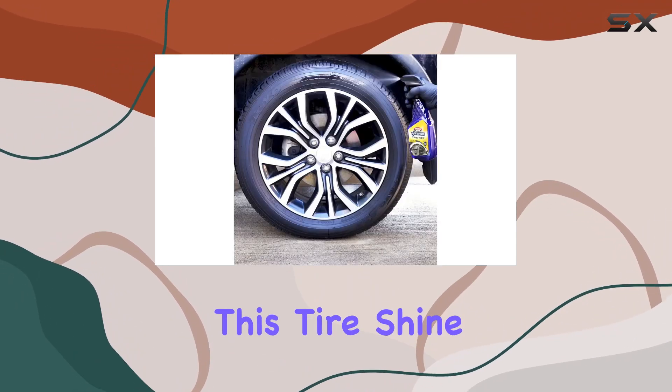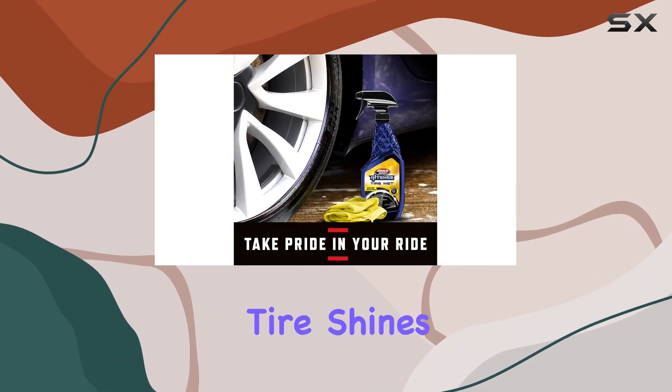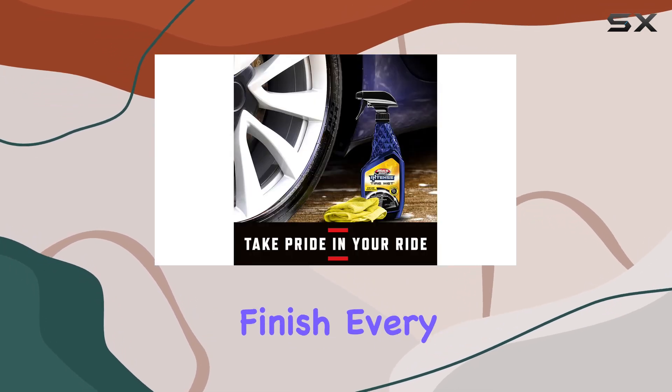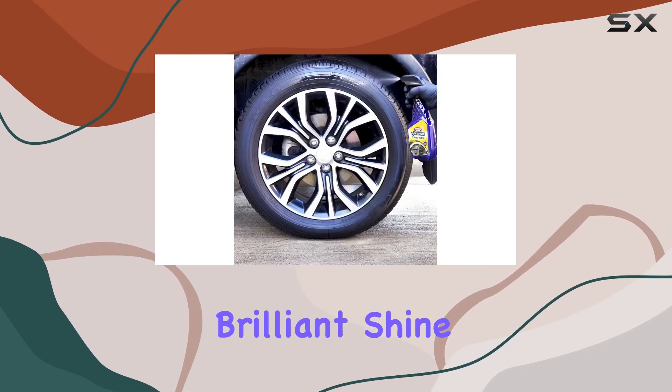One of the standout features of this tire shine is its coat technology. Unlike traditional tire shines that can leave streaks or uneven coverage, Black Magic's special leveling agents ensure a flawless finish every time. Say goodbye to those frustrating streaks and hello to a consistently brilliant shine.